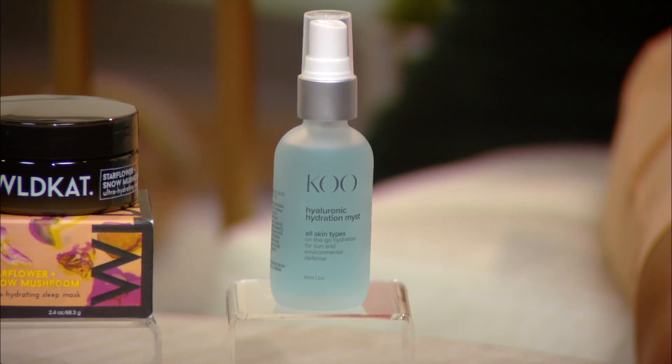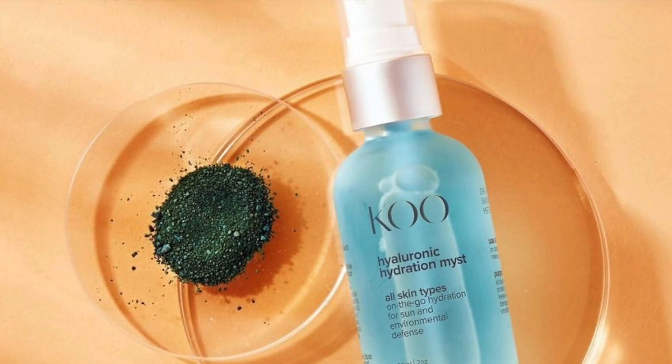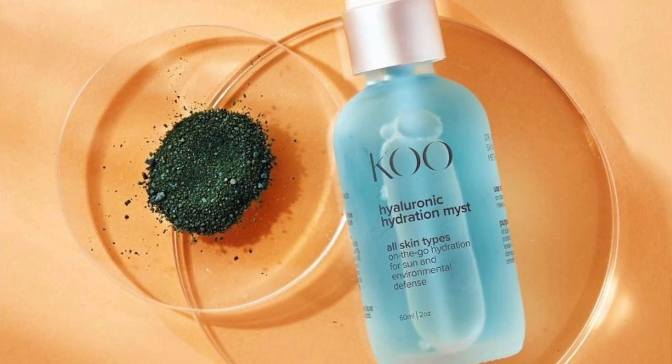Hyaluronic acid is the gold standard in skin hydration, plus it contains mullein flour and kiwi water to deeply replenish essential moisture, calm redness, and boost cellular vitality for a radiant, revitalized look.